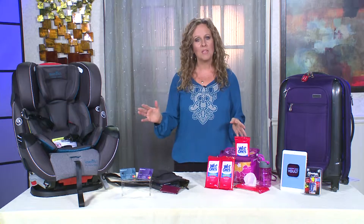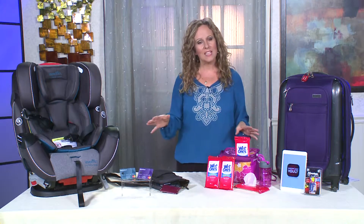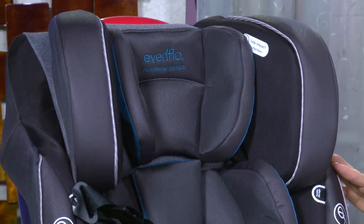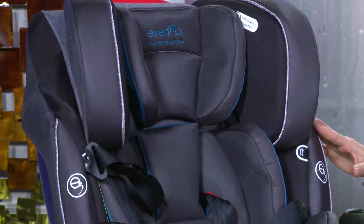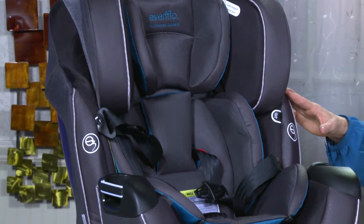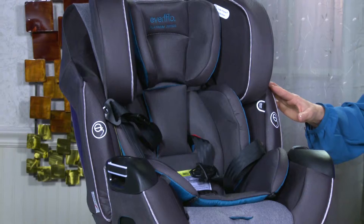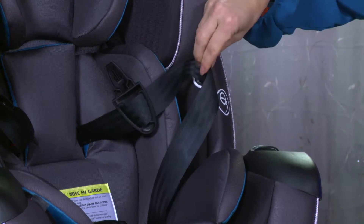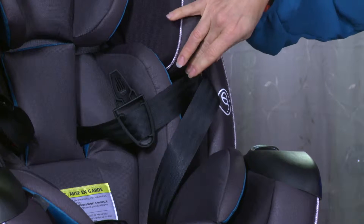Car seats keep kids safe when traveling, but now they can keep them comfortable too. Evenflo's new Platinum Symphony All-in-One Car Seat has Outlast Performance fabrics — a technology developed at NASA which regulates your child's body temperature. One feature I really like is this buckle pocket, where you can tuck the buckle away out of the sun so your child doesn't get burned by the metal.